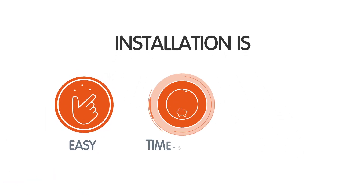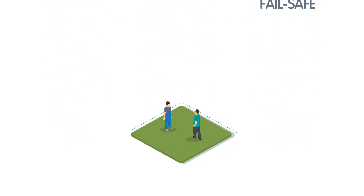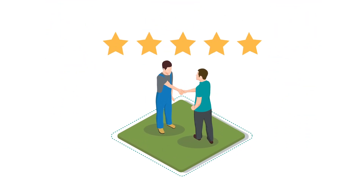In short, KalyonBox installation is easy, time-saving and fail-safe. Make your customers come back, not their support calls.